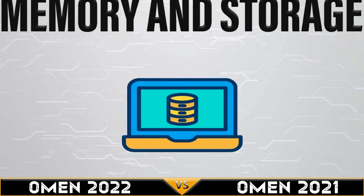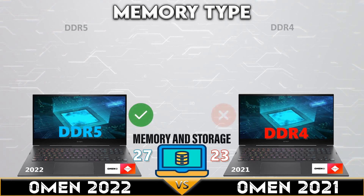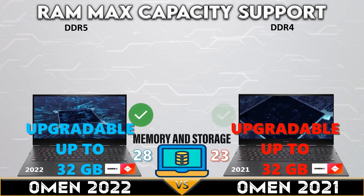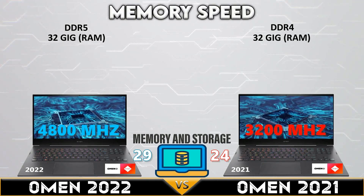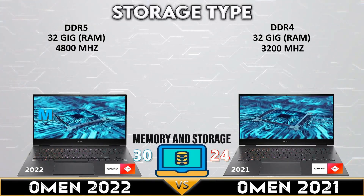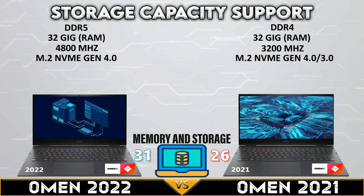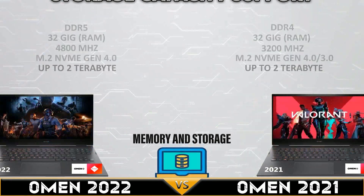Now let's move into the memory and storage comparison. The Omen 2022 has the latest DDR5 memory, and both support up to 32GB of memory. The Omen 2022 has 4,800 MHz of memory speed. Both gaming laptops support NVMe PCIe Gen 4.0, and both Omen models support 2TB of NVMe storage.